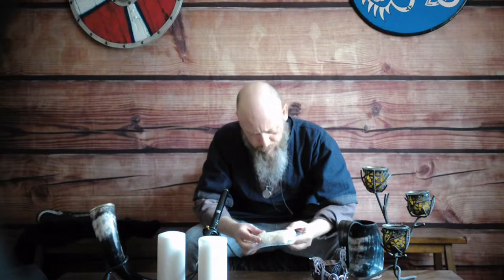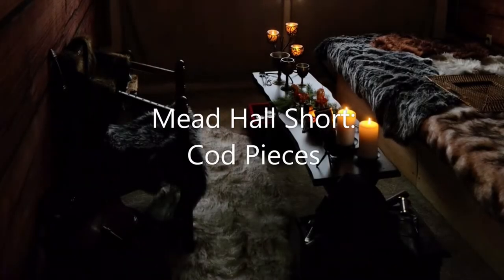What the heck is this? No, no, no — I said codpiece, codpiece, not pieces of cod. What part of that didn't you understand? Hi all, Yarl Steve here with a new Meat Hall short — not an origin story, but it is a little history for you. We're going to talk about codpieces, and that may sound a little fishy, but we're not talking about pieces of cod — we're talking about a piece of men's apparel from the late Middle Ages.